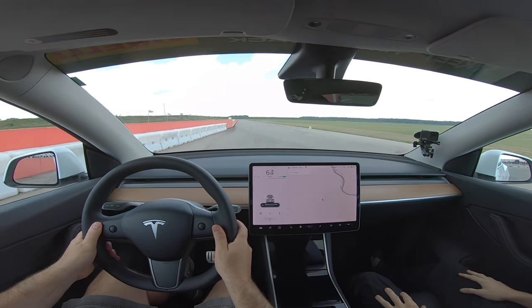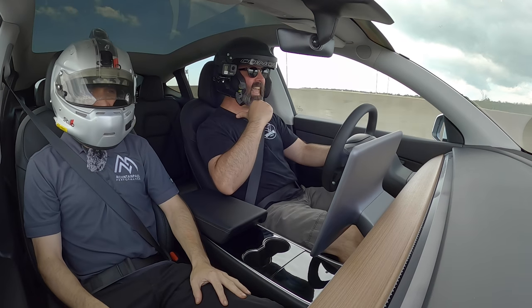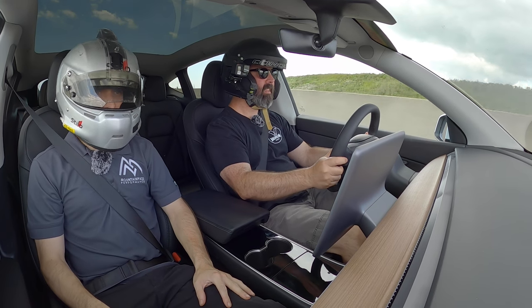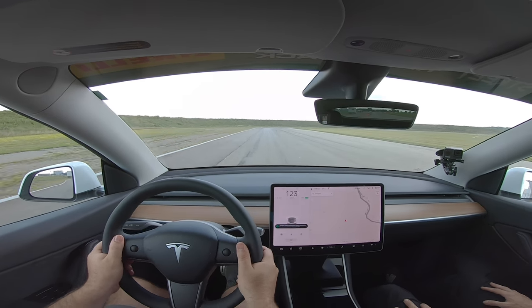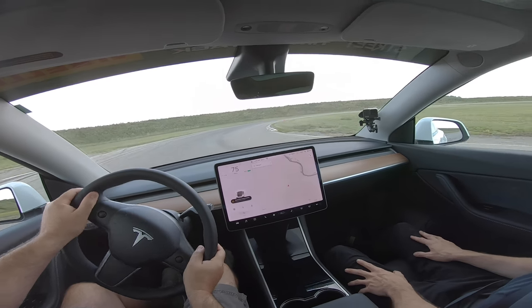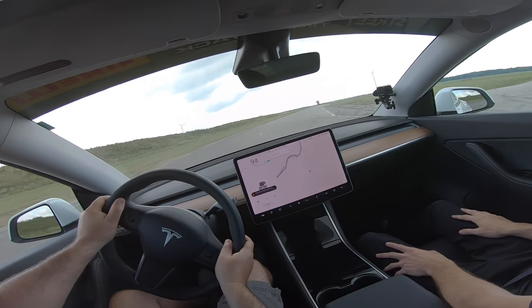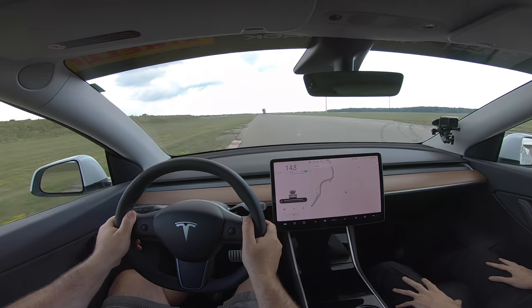Oh my God! That just made me nauseous — the blood came to my legs from the acceleration. Holy cow, that's fast. It's a terrible idea for someone who gets motion sickness. On the 285s, it wants to tram a little bit. They'll need to toe in the front to fix that. The acceleration is brutal.